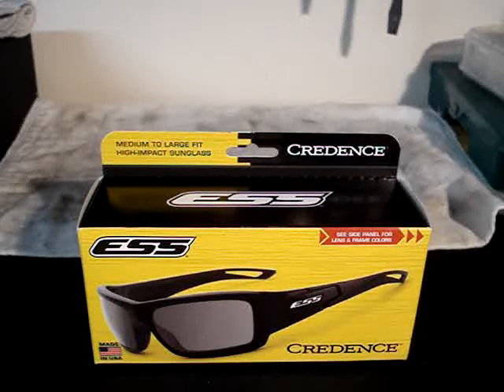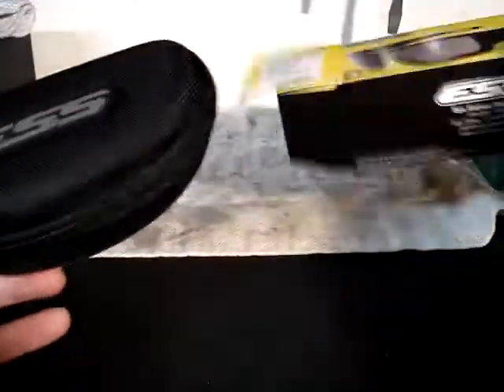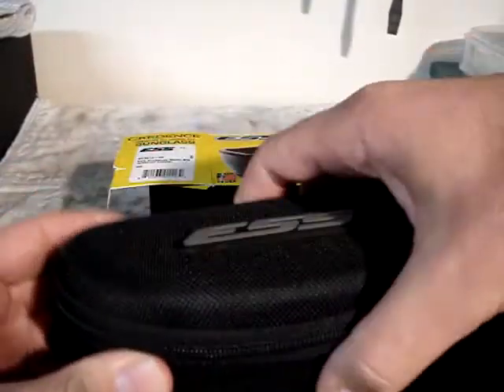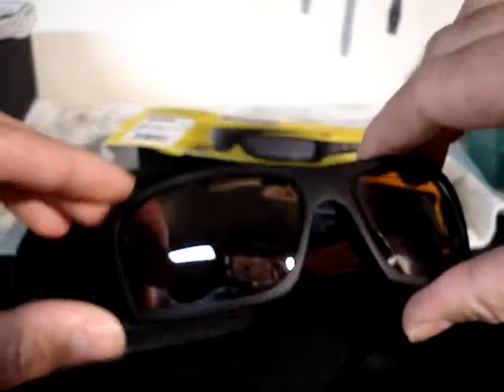They're currently not available for custom prescription lenses, but they will be soon — they didn't give me a date on when that would be available. So let's open this box up and see what they look like. Each pair of glasses comes with a nice hard zipper case. Inside there's also a cleaning soft case. These are the black frames with what are called the mirrored copper lenses.